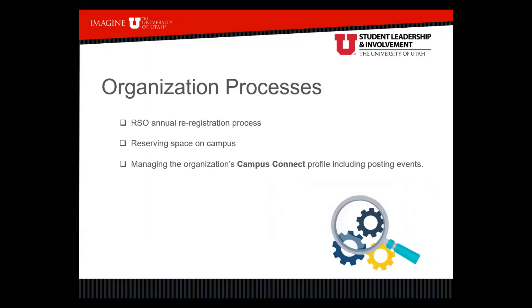Regarding organization processes, make sure new leaders understand the RSO annual re-registration process so your org maintains its recognition status. If you typically reserve space in the union or elsewhere on campus, make sure new officers understand that process as well. For managing the organization's Campus Connect profile, including posting events, our office provides lots of trainings on how to navigate and best utilize Campus Connect. As you've been managing your profile, share what's working and what might be improvements with the new officers.